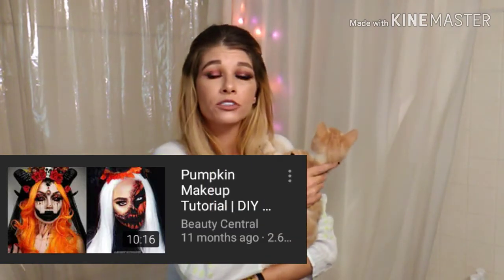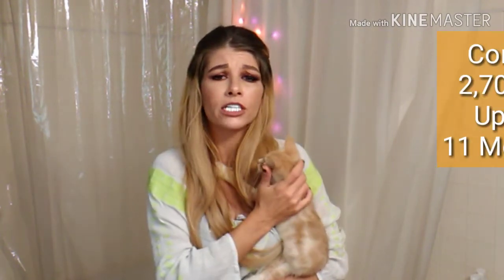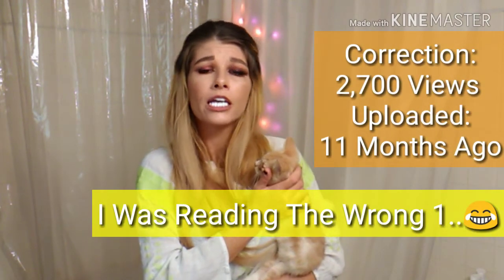Let's look at this first look. This first one is from a channel called Beauty Central. I'm going to try to link all these channels below if you want to check them out. This girl is doing some kind of a pumpkin makeup look — look at how detailed this is, it's extremely well done. I can't believe this girl's only got 5,000 subs. This video only has 511 views and she posted it 10 months ago. I don't understand how these smaller creators are so amazing and still so small.